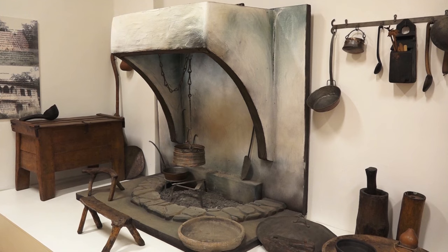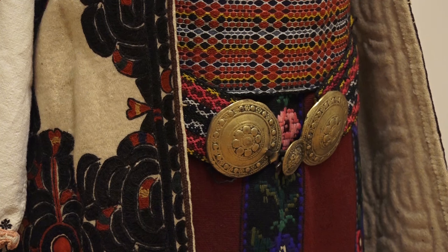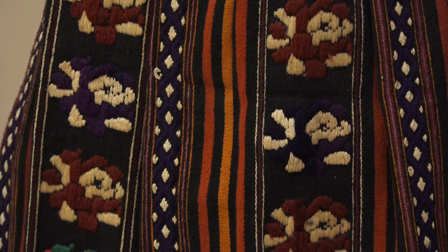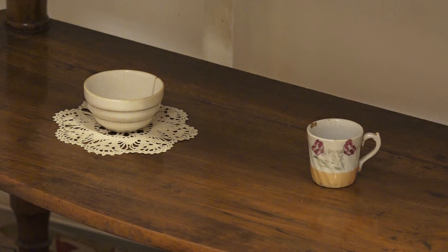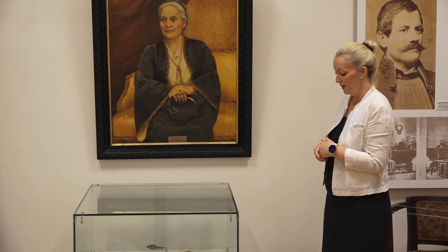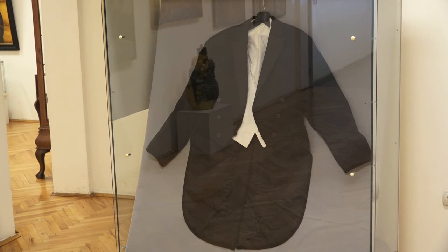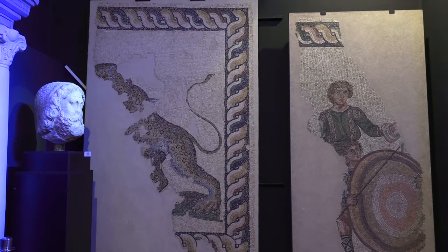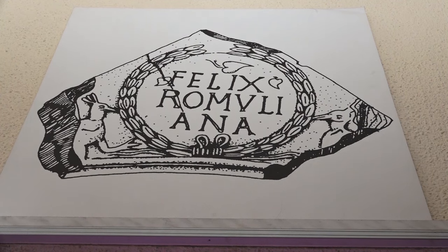Etnološko odeljenje Narodnog muzeja u Zaječaru osnovano je 1952. godine. Danas poseduje oko 5.000 predmeta uglavnom sa teritorije opštine Zaječar, ali i sa teritorija drugih opština Istočne Srbije. Predmeti su svrstani u zbirke u okviru grupa Etnologija grada, koju vodi etnolog Viši Kustos Suzana Antić, i Etnologija sela, koju vodi Viši Kustos Magistar Dejan Krstić. Etnologiji je posvećen jedan deo stalne postavke u samoj zgradi muzeja.